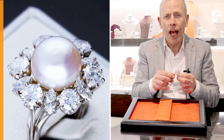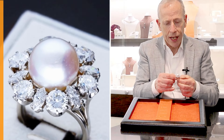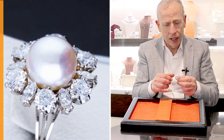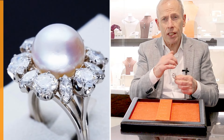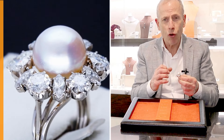F color, SI2 in clarity — it really does display stunning white color and brilliance. So often such cluster rings are smaller in size and certainly not set with this stunning array of diamonds of the highest quality.